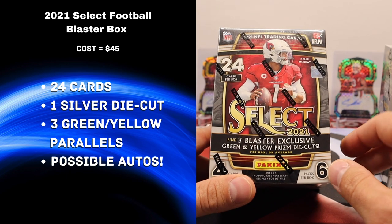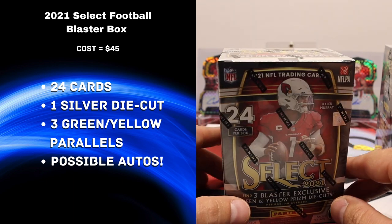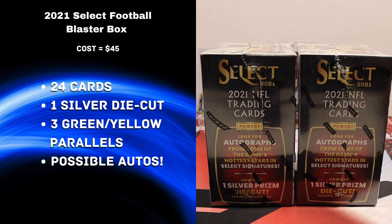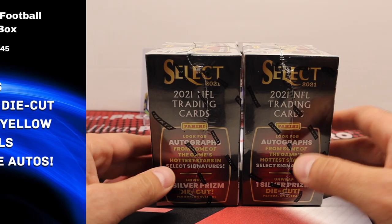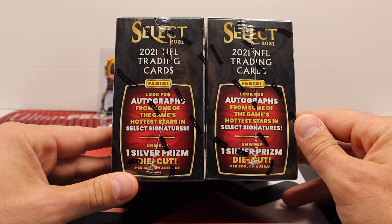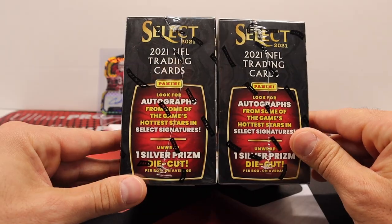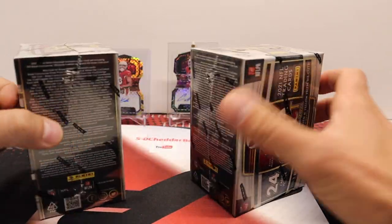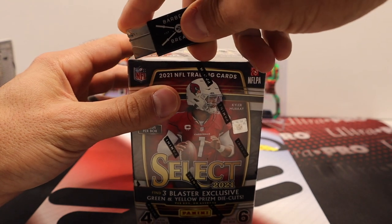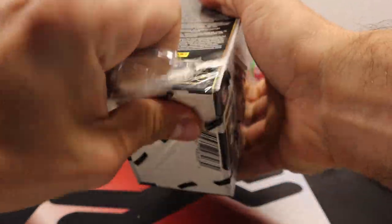We're gonna get three blaster exclusive green and yellow prism die cuts in these boxes, four cards per pack, six packs per box. I've been seeing some crazy hits out of this stuff - they put some retail exclusive big boy autographs in here. Seen some T-Law, Ja'Marr Chase stuff like that. Also gonna get one silver prism die cut per box on average. I apologize for my voice - shockingly picked something up while I was in Vegas and I've been pretty sick over the weekend.